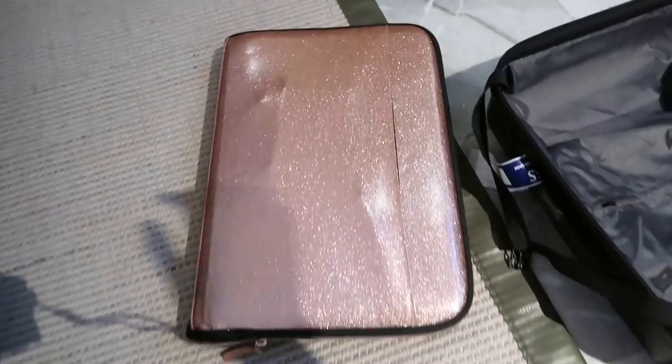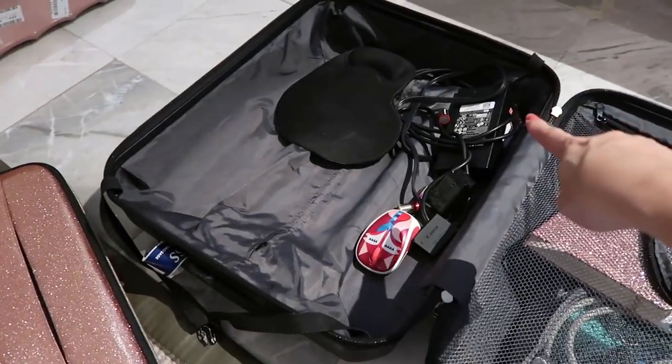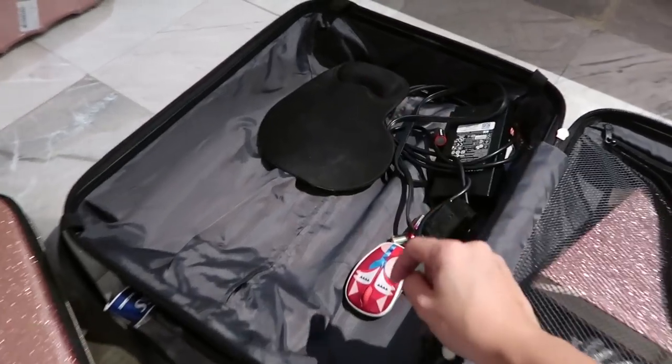I also have my charger, mouse, and mouse pad in the cabin bag.